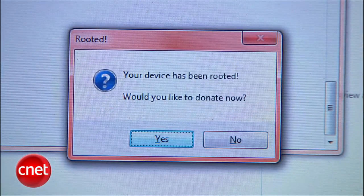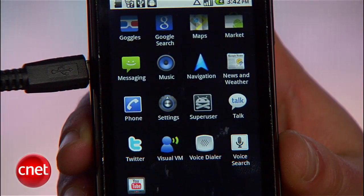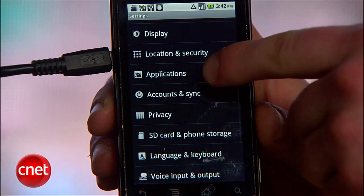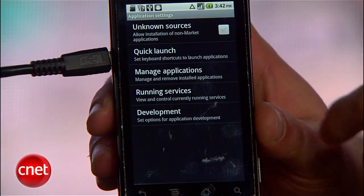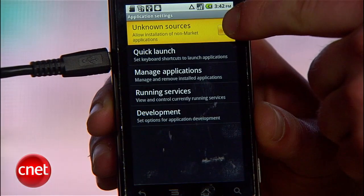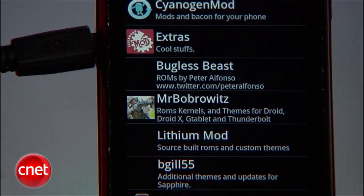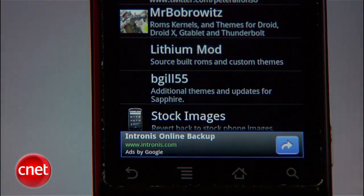After rooting is complete, it's a good idea to check for an app called SuperUser, with a skull and crossbones icon, and to allow non-market apps to install if you haven't set that up yet. Go to Settings, Applications, and check Unknown Sources. Finally, reboot your phone and you ought to be ready to breathe in the rarefied air that all rooted Android owners share. It smells like victory.